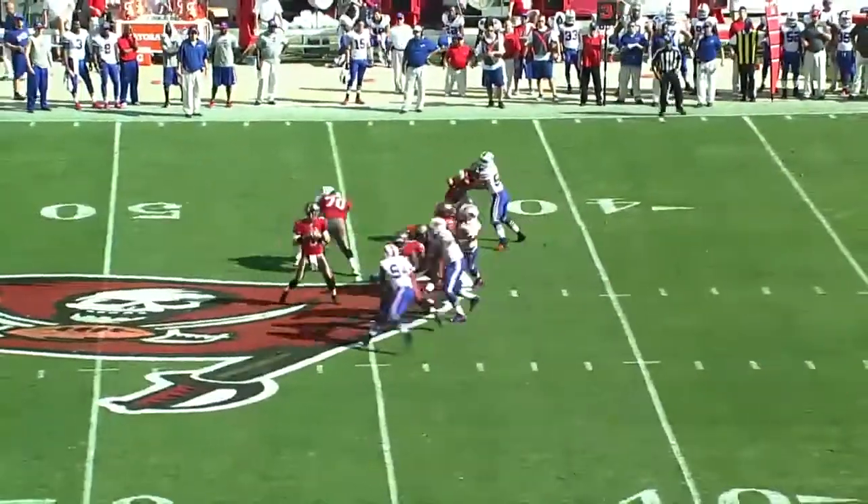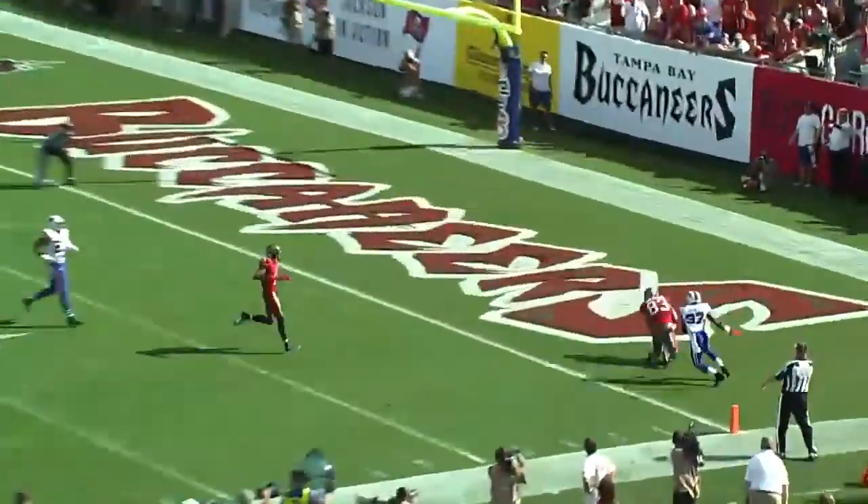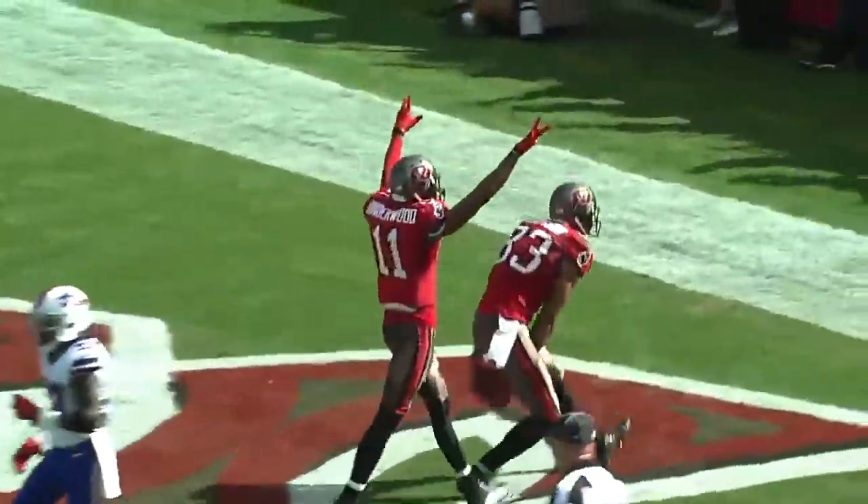After New York Jackson, third and 14 after the penalty. Glennon escaping pressure, he's gonna throw on the run towards the end zone. It's caught. Jackson, touchdown.